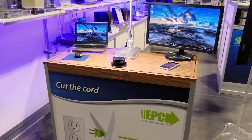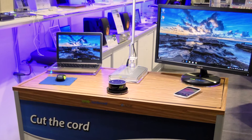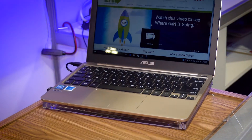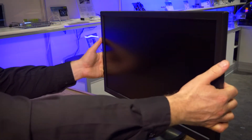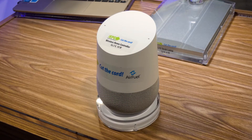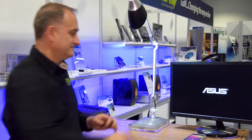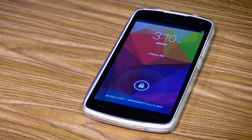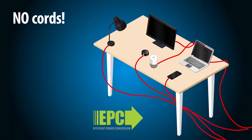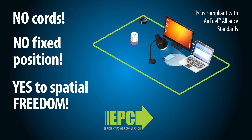Until now. You see before you the first ever tabletop capable of charging multiple devices simultaneously in close proximity to one another: a laptop, a video monitor, Google Home, Amazon Alexa, a desk lamp, an Android phone. This scenario, previously a power cord manufacturer's dream, is today charging without wires together on one table.